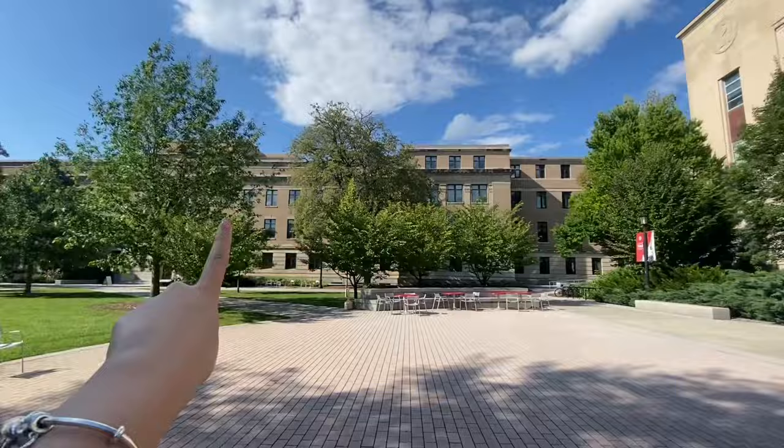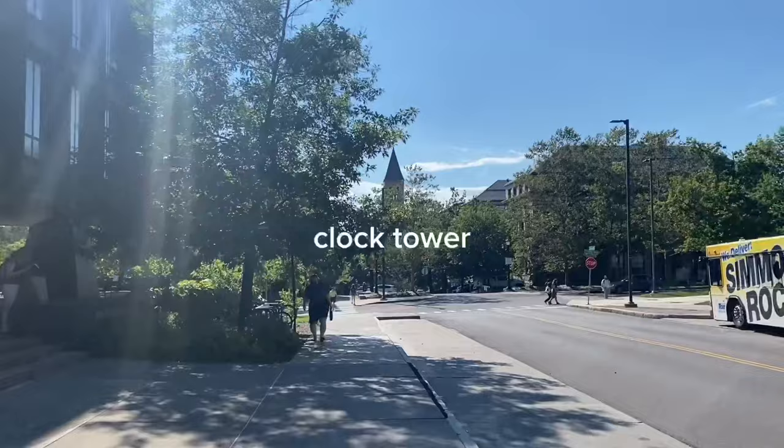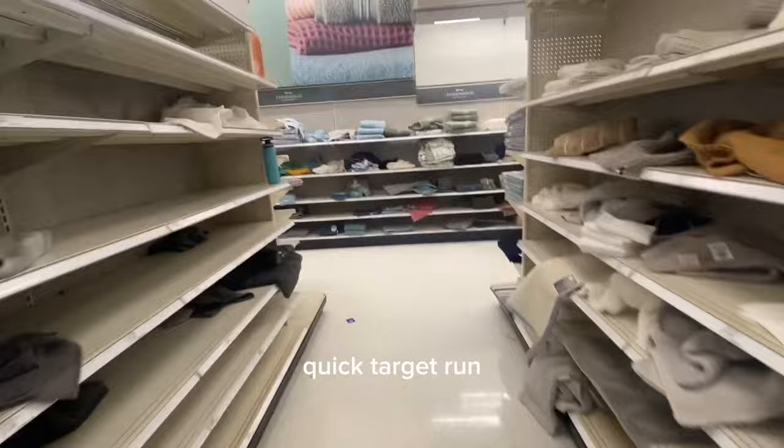This is Warren Hall and this is the library and I'm taking my parents on a tour right now. The shelves are so empty.